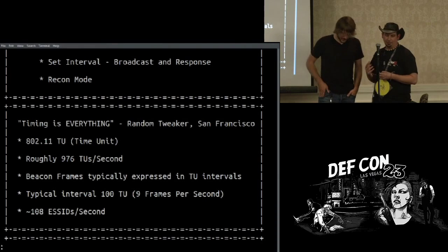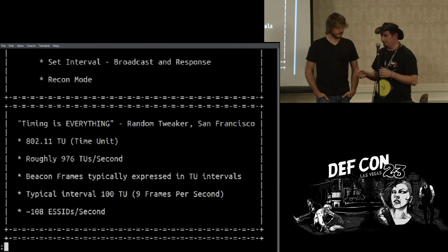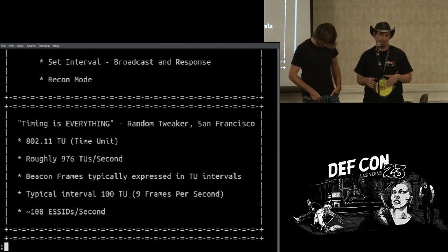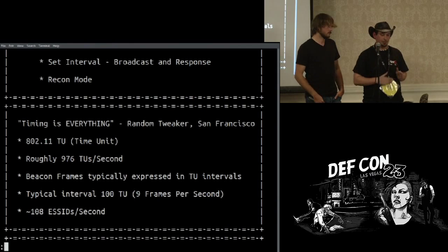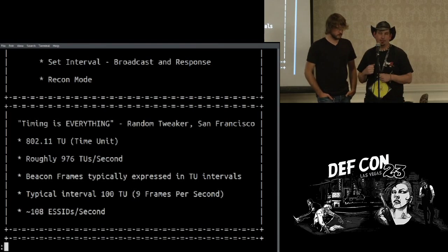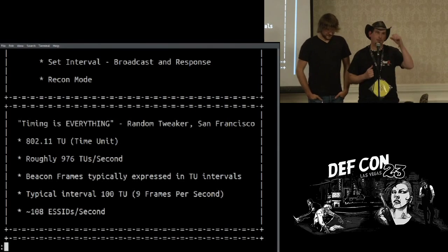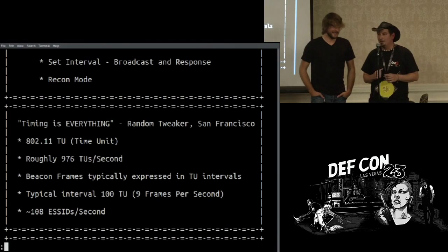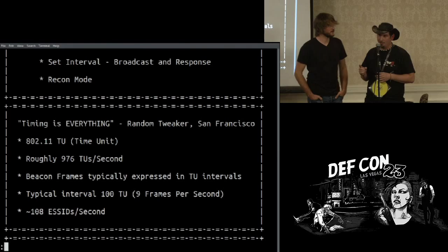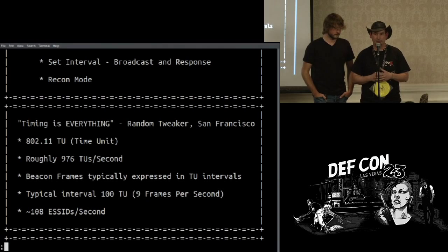802.11 is expressed in things called time units, and it has to do with the math. When it comes to 802.11 or really a lot of wireless protocols, timing is everything. With Wi-Fi, everything's done in microseconds. We learned this in particular while hanging out in San Francisco at three in the morning, camped outside of T-Mobile to be first in line to buy the Nexus 6.